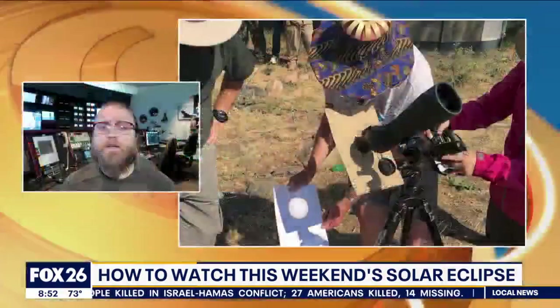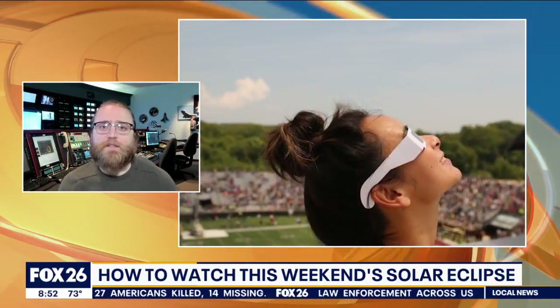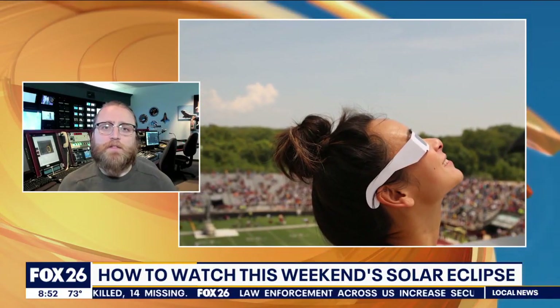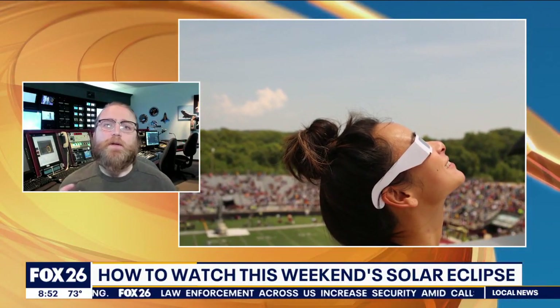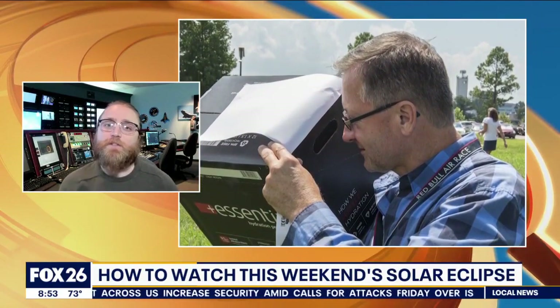How can people see this safely? Because we're not supposed to look directly at it, right? Right, so unlike a total solar eclipse where the surface of the sun does eventually become completely blocked, at no point is an annular solar eclipse safe to view directly. Instead, you should be using eclipse glasses or using an indirect viewing method, such as a pinhole camera or viewing the image of the sun as cast through the leaves of a tree and creating a shadow on the ground.